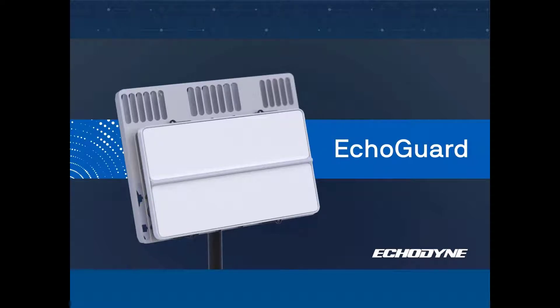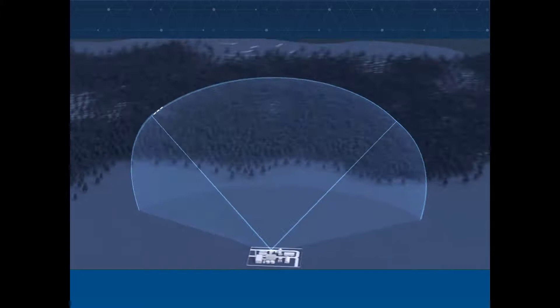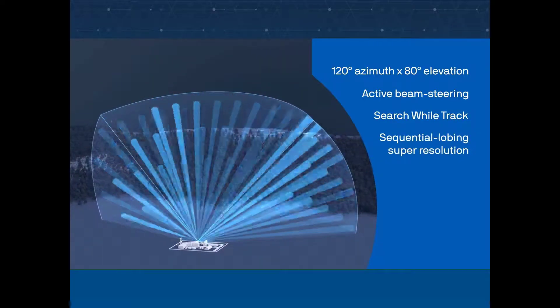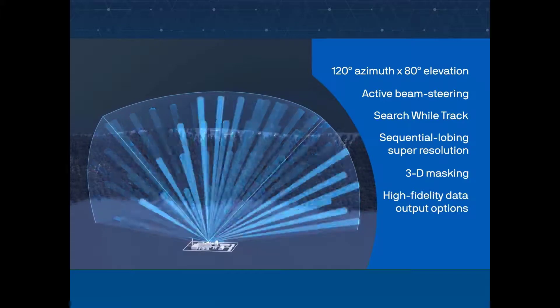This short video will give you a good sense of the operation and performance of our Echoguard radar. Its advanced features include a wide field of view, active beam steering, search while track, sequential lobing super resolution, 3D masking, and high fidelity data output options.